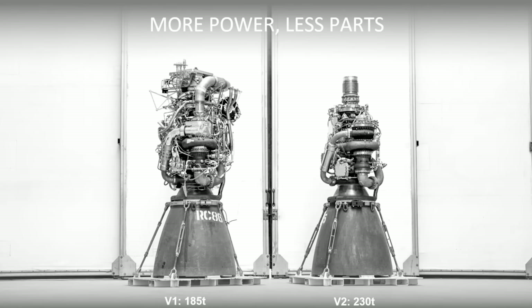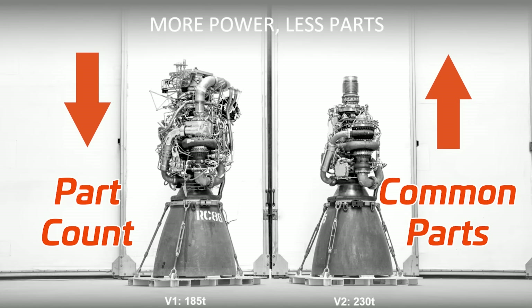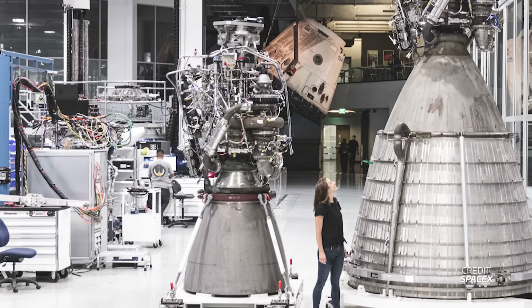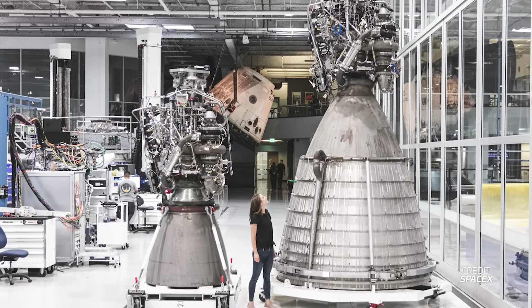In addition, to bring down costs and manufacturing time, the company has worked to decrease overall part count and increase part commonality between different versions of Raptor. Part commonality essentially means how many identical parts are shared between different variants of a product. The fewer unique parts that need to be made for each variant, the cheaper and faster production can be. The sea level and vacuum optimized variants of Raptor utilize the same power pack.